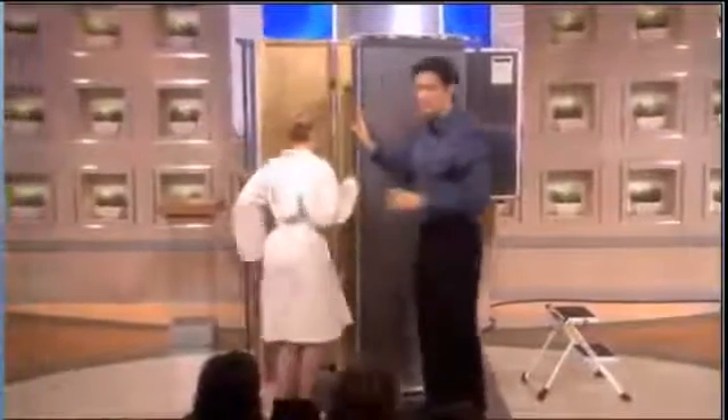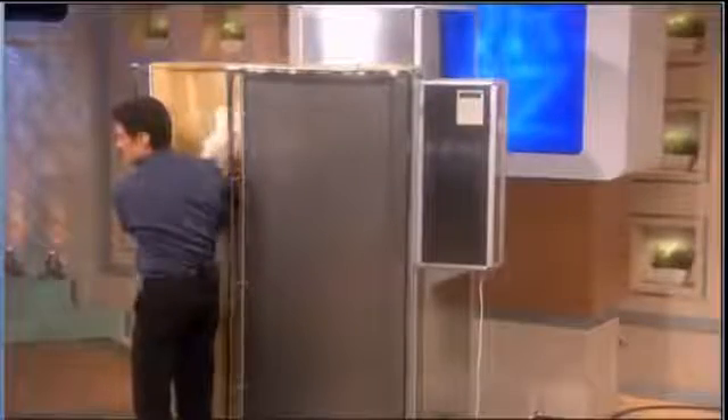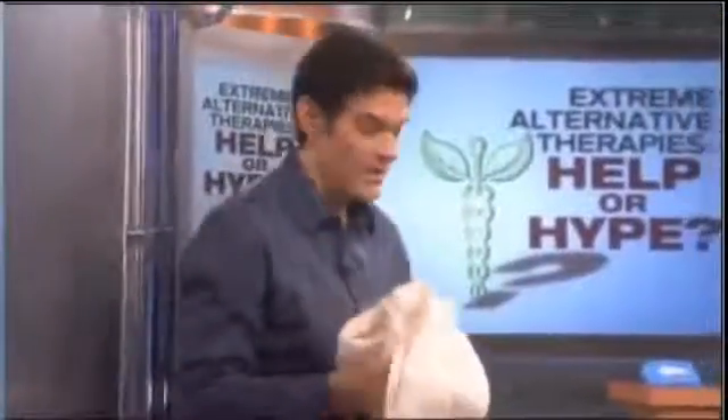Debbie's going to do it for us on stage for the first time. The doors open like this — there it goes. Normally you only wear your socks in here, but because this is a nationally televised program I'm going to grab her gown. There she is — perfect. The treatment takes about two and a half minutes.